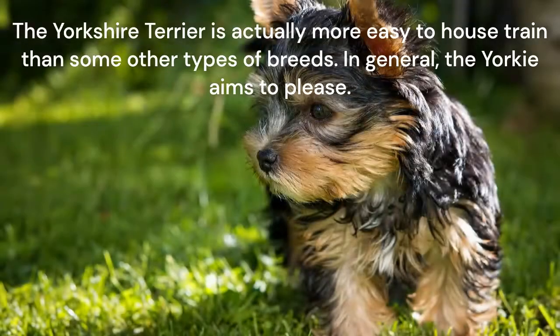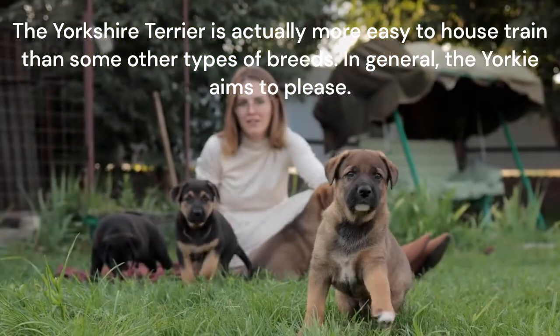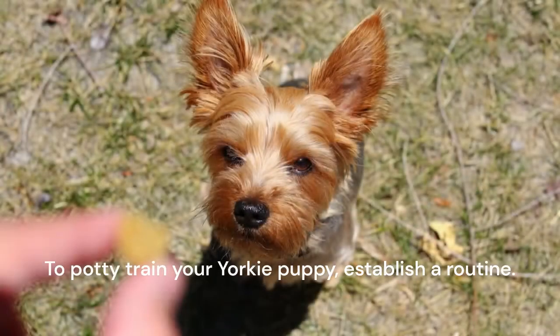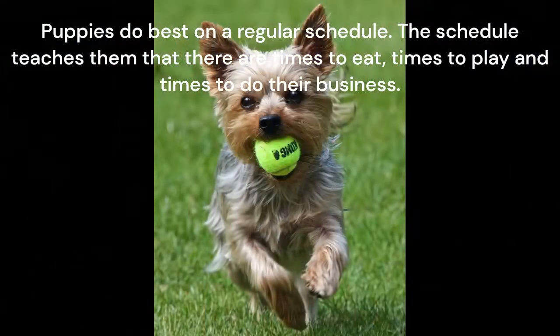The Yorkshire Terrier is actually more easy to house train than some other types of breeds. In general, the Yorkie aims to please. To potty train your Yorkie puppy, establish a routine. Puppies do best on a regular schedule. The schedule teaches them that there are times to eat, times to play, and times to do their business.